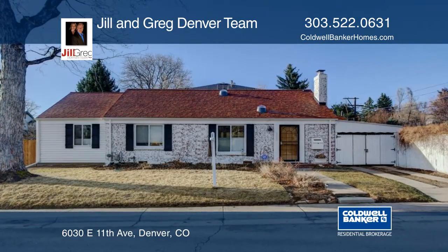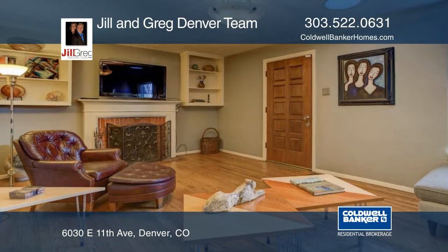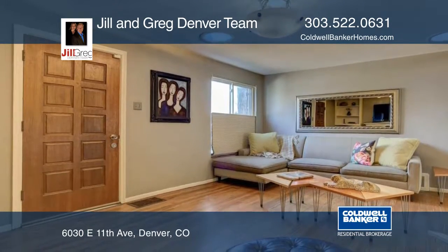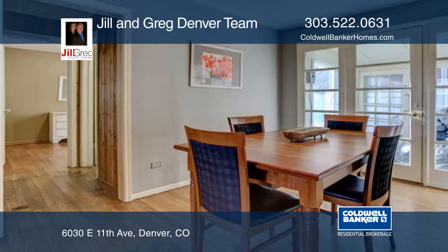Location, location, location. This fabulous ranch home is situated in the much-desired Mayfair neighborhood. This home sits on a spacious corner lot at the intersection of East 11th Avenue and Kearney Street in Denver.